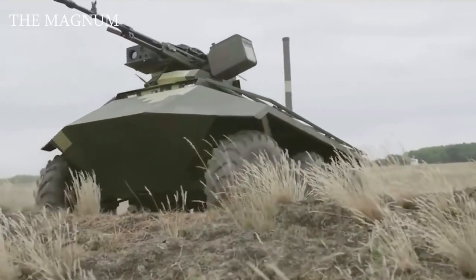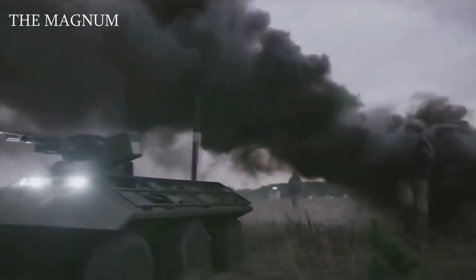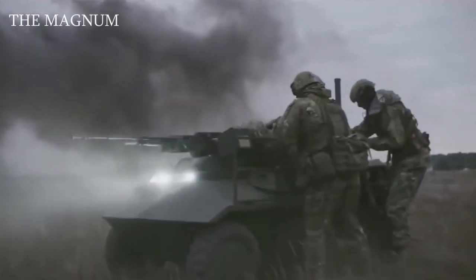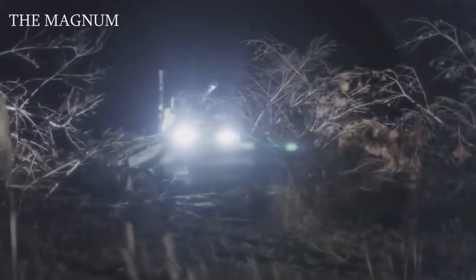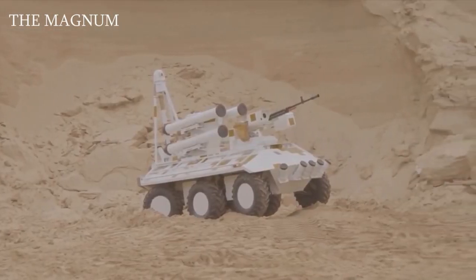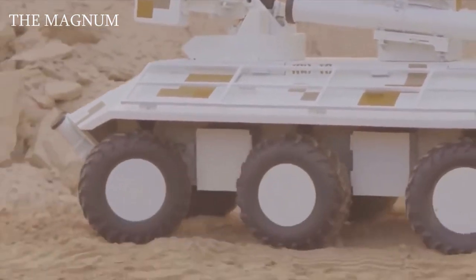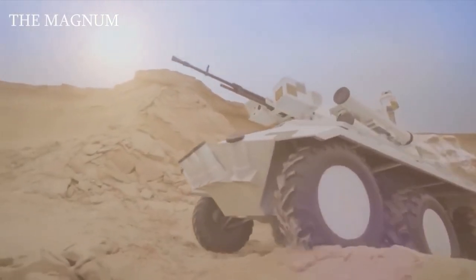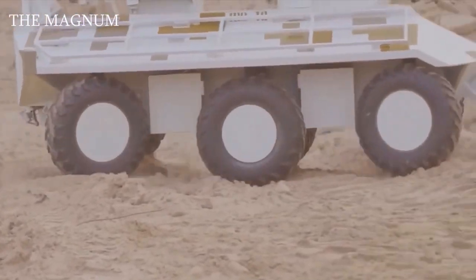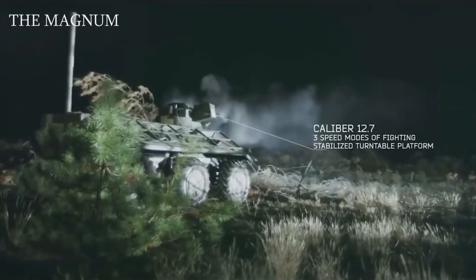Phantom. This is a multi-purpose tactical unmanned machine. The robot has a 12.7mm machine gun and, for the destruction of armored targets, can use four anti-tank guided missiles. The target hit distance is up to 3 miles. Communication with the robot is carried out through a radio channel with a radius of action of up to 6 miles, or via fiber optic cable. The robot has already proven some of the stated capabilities, successfully moving over rough terrain and firing from its mounted machine gun.